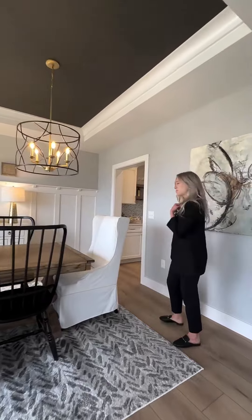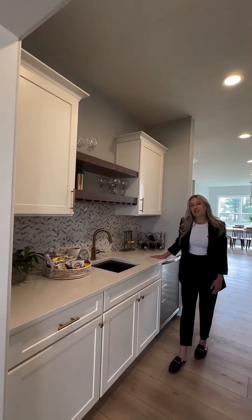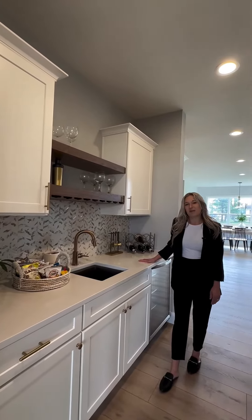Follow me this way to the butler's pantry. Our butler's pantry is a great space for entertaining your family and friends.